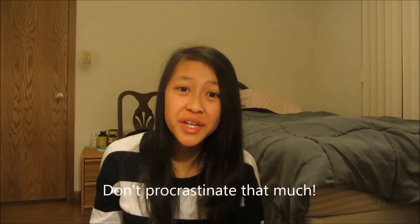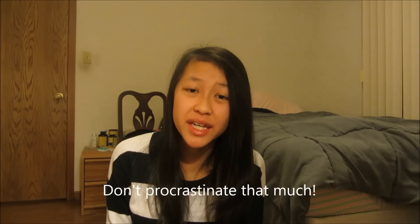Hi guys! So here I am not doing my homework because I don't feel like it. Today I'm going to be making a pocketbac collection. I hope you guys enjoy and please comment down below for video requests because honestly I am pretty much out of video ideas.